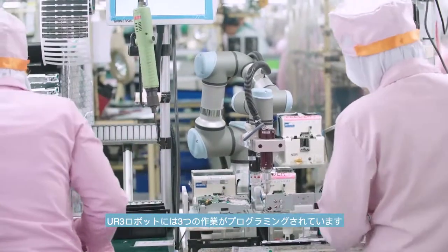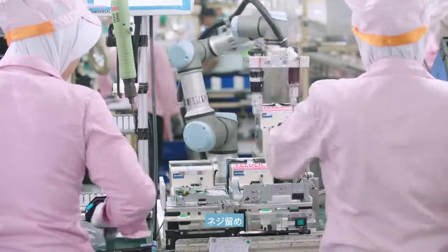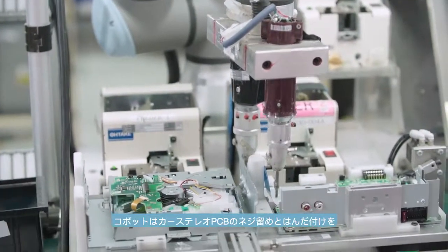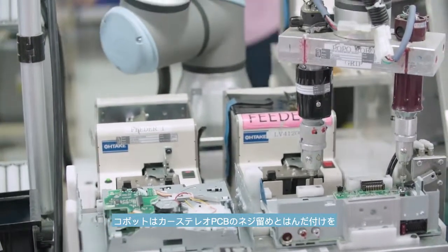The UR3 robots are programmed to undertake three tasks at the facility: screwing, soldering, and pick and place. At the first line, the cobot screws and solders the printed circuit board, or PCB, of a car stereo.